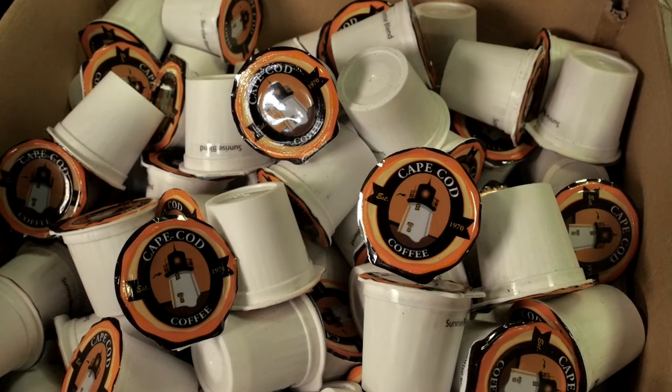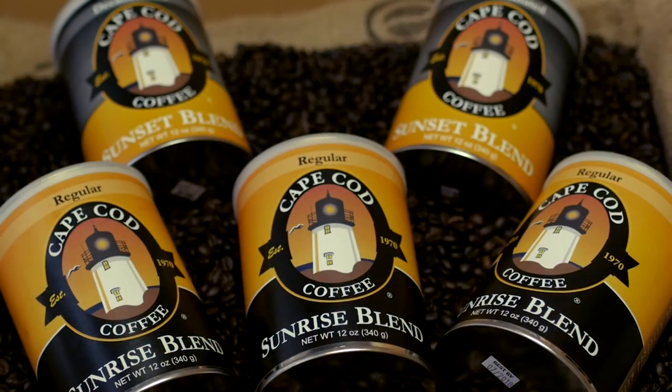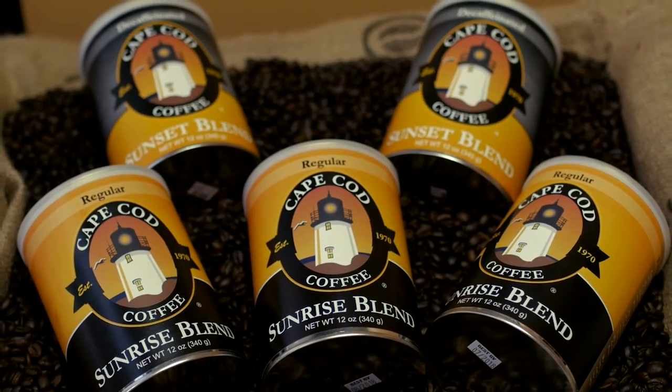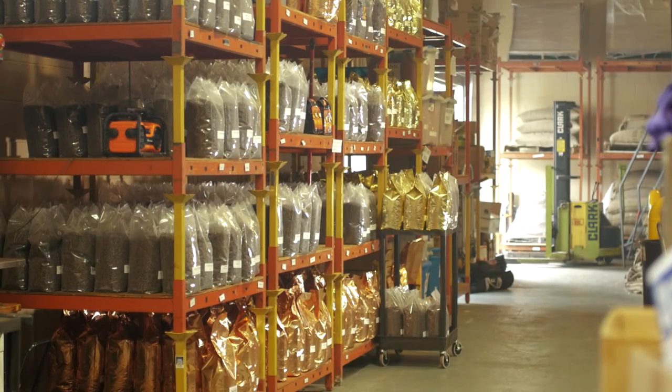We offer K-Cups. We do K-Cups on-site and can produce as many as 1,200 K-Cups an hour. We also offer different packaging from 12-ounce bags to 16-ounce bags to 5-ounce bags. We also do fractional packages, which is mainly for restaurants and hotels, where it's already pre-measured — all you have to do is tear it open and serve it.